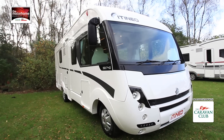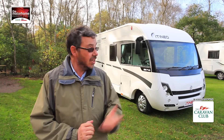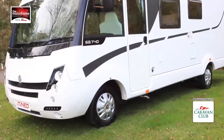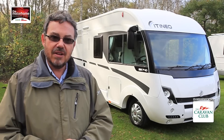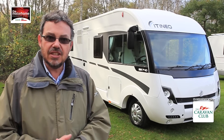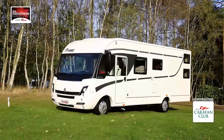Itinio might not yet be the best known name in the UK, but this A-Class motorhome is built in the Rapido factory and the brand is part of the Rapido group. This also has a layout that you won't find anywhere else. It's quite a unique take on family motorhoming and that's why it's won our family motorhome of the year category.